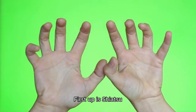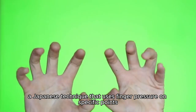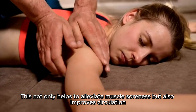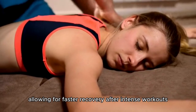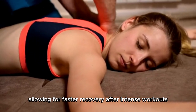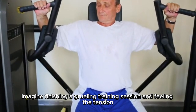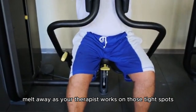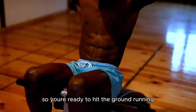First up is shiatsu, a Japanese technique that uses finger pressure on specific points along the body's meridians. This not only helps to alleviate muscle soreness but also improves circulation, allowing for faster recovery after intense workouts. Shiatsu can help you bounce back quicker, so you're ready to hit the ground running.